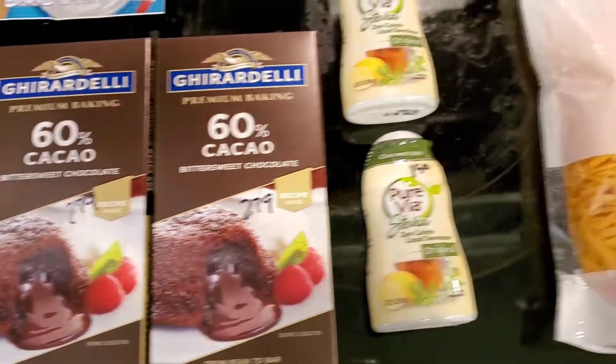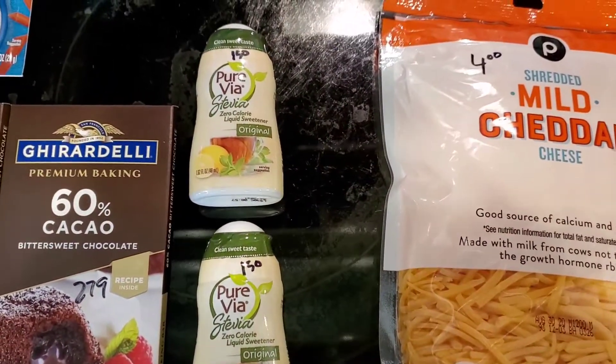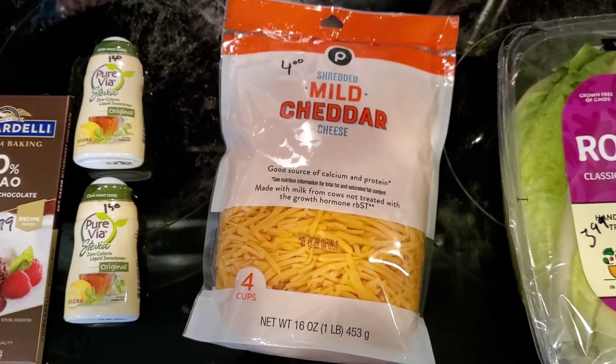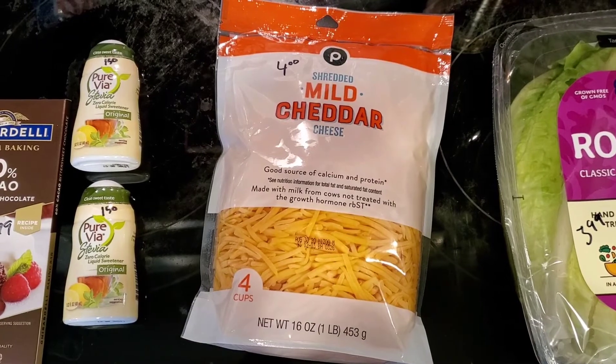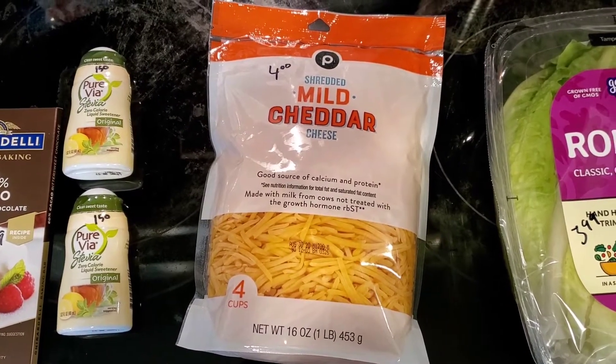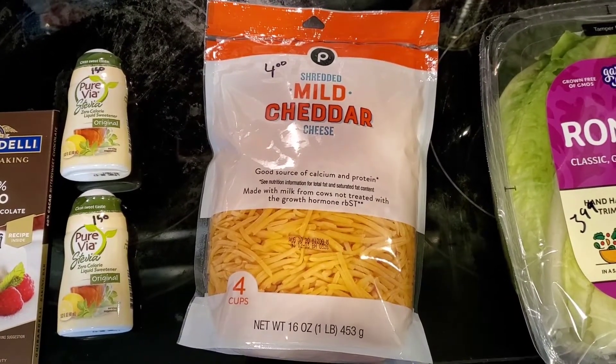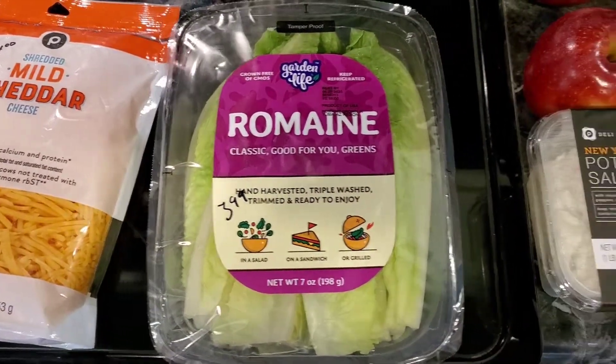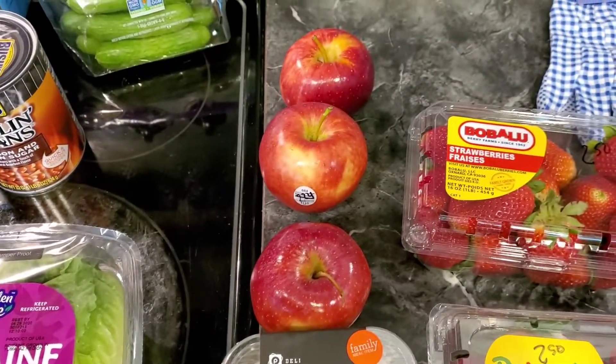Picked up some liquid stevia — this is a new brand so we're going to see how that goes. Those are $1.50 each, which is a good price; I think I normally pay about $3.79. A 16-ounce bag of mild cheddar shredded for $4, and some romaine for $3.99.